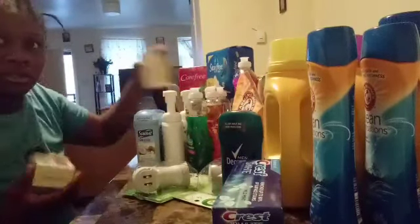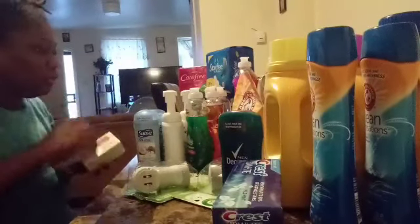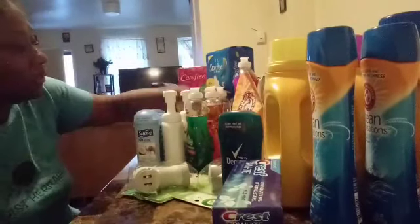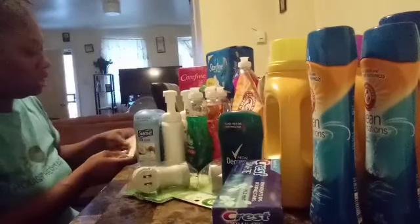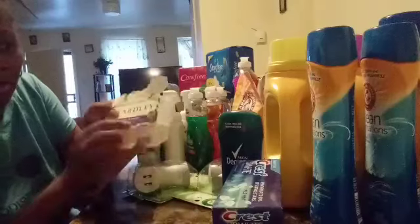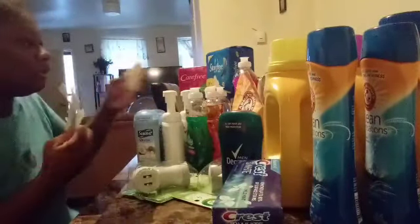The Yardley Soap — I have four of these, four Yardley soaps. They were on sale for seventy-nine cents each. You see the dollar off coupon — I opened it and used the dollar off to scan for it.